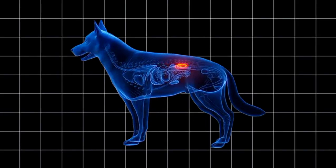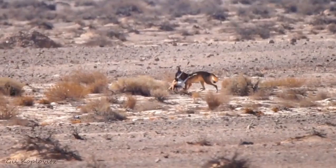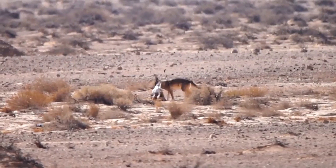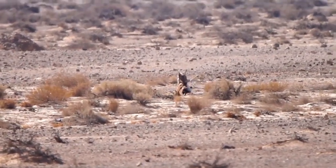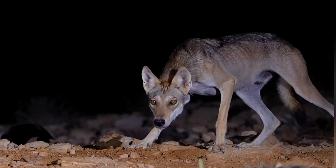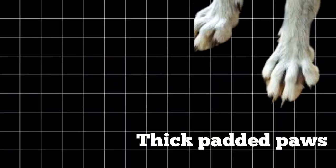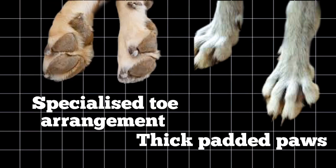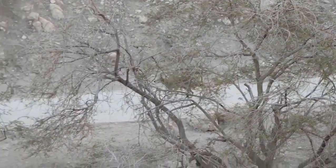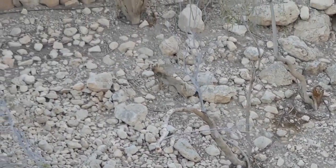The Arabian wolf's highly efficient kidneys concentrate urine, reducing water loss, while its ability to extract moisture from prey and consume desert plants helps it survive long periods without direct water intake. Being nocturnal allows the wolves to avoid the extreme heat of the day, further conserving water. Its thick padded paws and specialized toe arrangement are well adapted for walking on hot, sandy, and rocky terrain, providing traction and preventing injury.